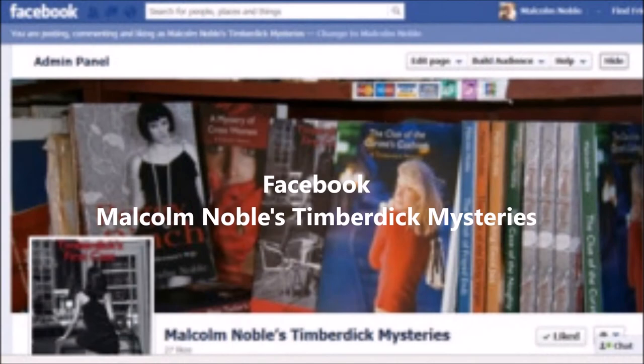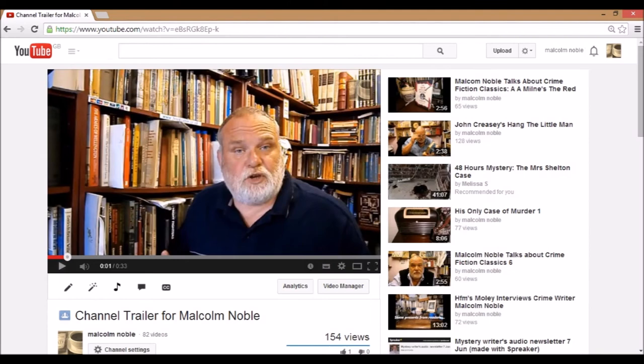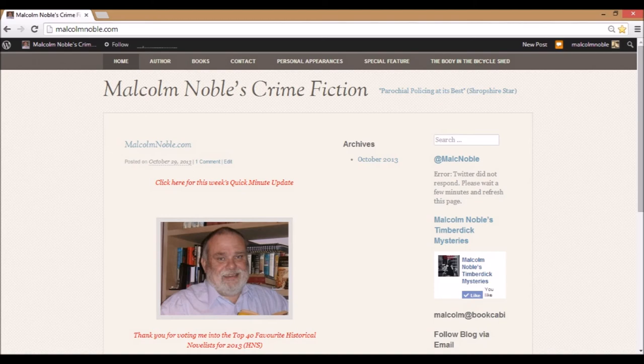Frankly, that is why the books continue to appear. I hope you'll take a peek at my social media — Malcolm Noble's Timberdick Mysteries is my Facebook page, and at MountNoble is my Twitter account. Currently, there are about 80 videos on my YouTube channel, and great fun is my Pinterest board, where I like to sneak in one or two unusual photographs. And if you go to the front page of my website, malcomnoble.com, you'll find a link to the weekly audio newsletter that I produce as a podcast.